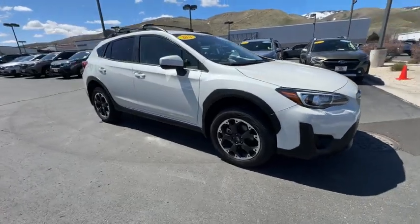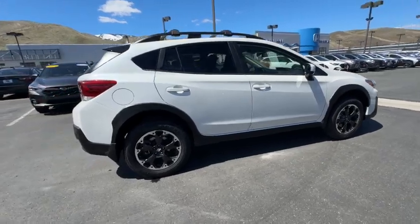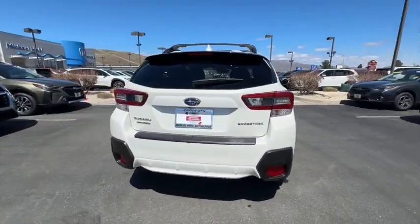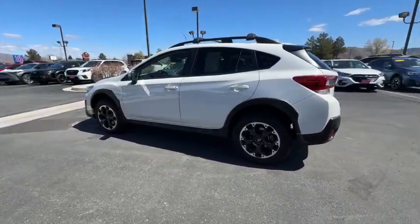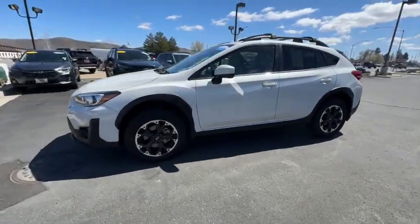You just found the 2021 Subaru Crosstrek. This vehicle is an outstanding buy with fewer than 15,000 miles on the odometer. Come along for a tour of this safe and connected Subaru Crosstrek. This all-wheel drive compact crossover gives you the advantages of an SUV but drives like a comfortable sedan.